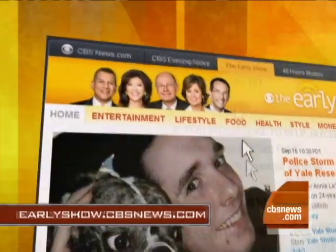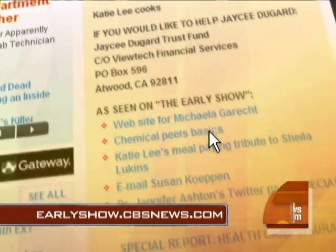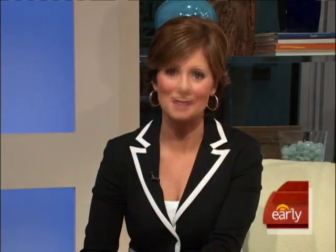Dr. Janine Downey, thanks — you're very welcome, thank you for having me. Always good to have you here. For more on this, you can go to our website, earlyshow.cbsnews.com.